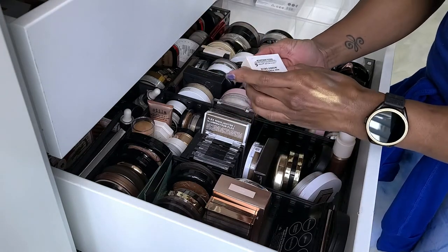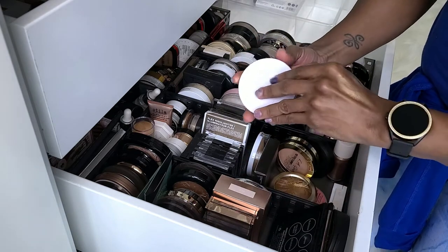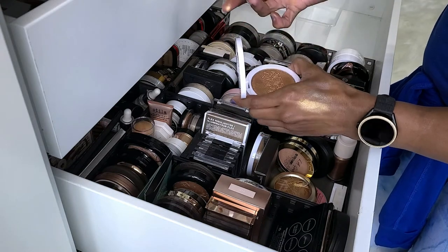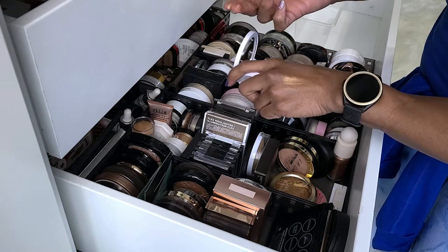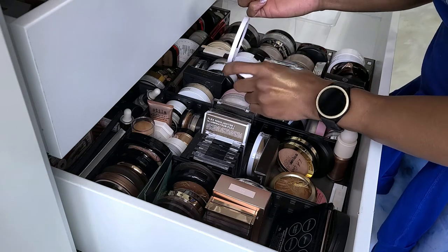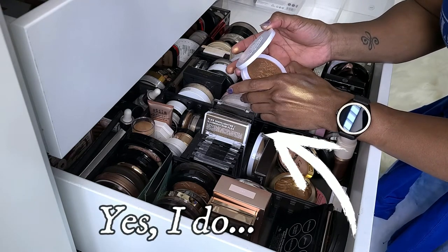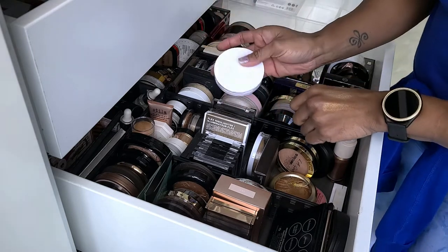Next I have the Ofra Rodeo Drive — I've loved this, not getting rid of it. This is the Milk Makeup Flex Highlighter in Glazed. I think I got this from Marshalls and honestly that's too dark for me. I tell myself I can use it as an eyeshadow even though I don't do that. It's so pretty and I don't think I have any other from this brand. Let me try it on my face before I decide.